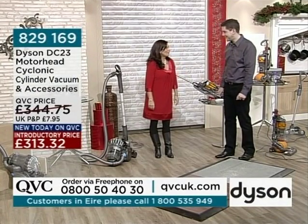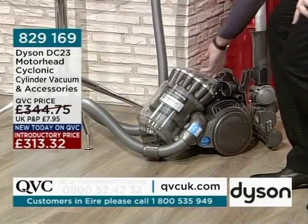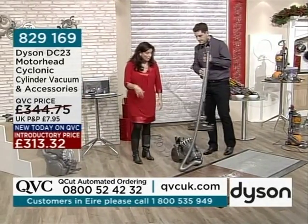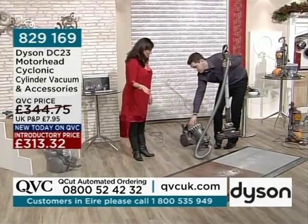We are moving on to the machine that I've been referring to as the Big Mama. This is the DC23. It's a full-sized canister cleaner, which a lot of people prefer. Not everybody likes the upright cleaner — some people actually like to have the canister cleaners.